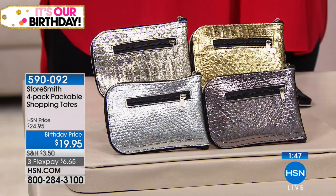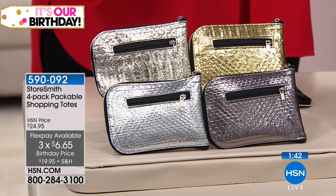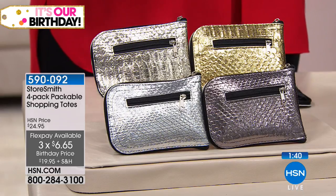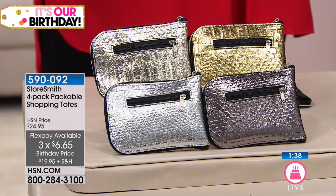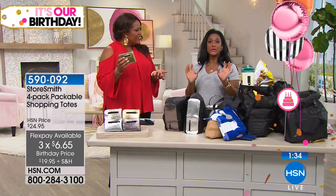What a genius idea. This is on three flexible payments for six dollars and some change — you just can't beat it. Look at all four you're getting: beautiful silver metallic, gold, pewter, and rose. It really is quite beautiful, and they make a great gift.